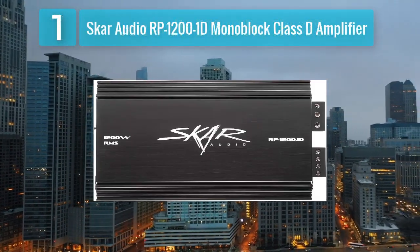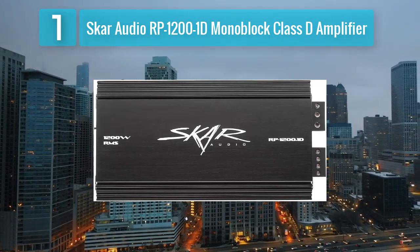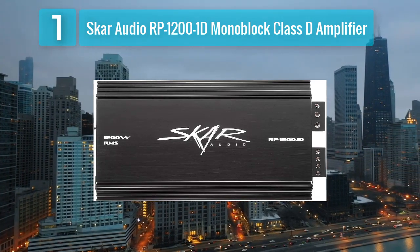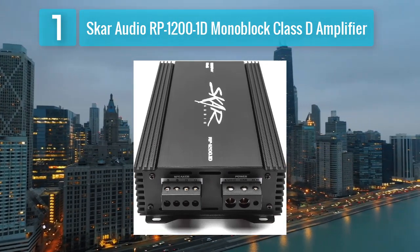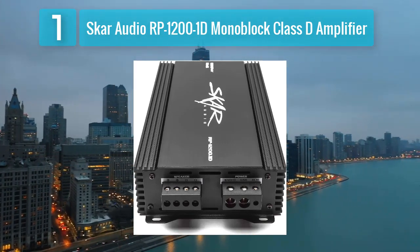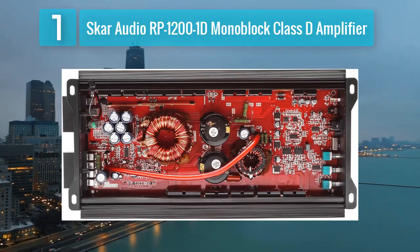Number 1: SCAR Audio RP-12001D Monoblock Class D Amplifier. The SCAR Audio RP-12001D is a monoblock Class D amplifier that stands out for its powerful performance and efficient design. With a maximum power output of 1,200 watts RMS at 1 ohm, this amplifier is capable of driving high-performance subwoofers with ease.